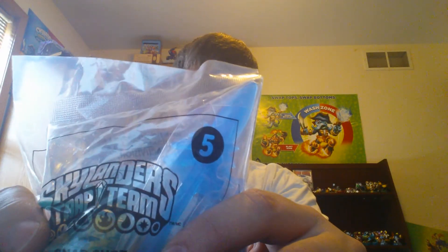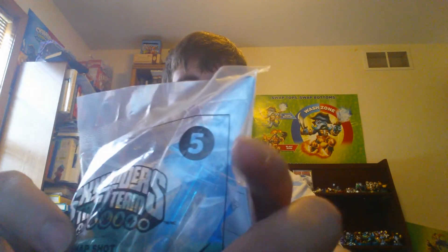Hello, how is everybody today? This is number 5 in the McDonald's Happy Meal Skylanders Trap Team Toys. Thank you to Activision, who sent me the complete set.